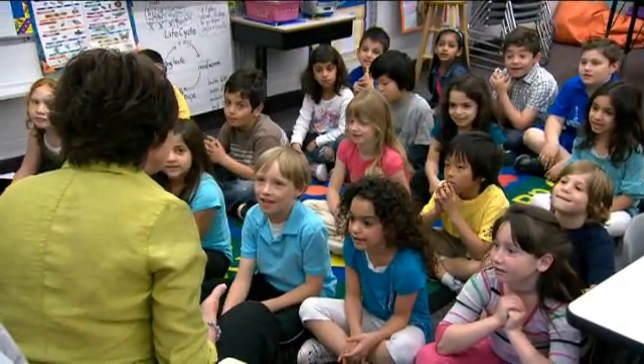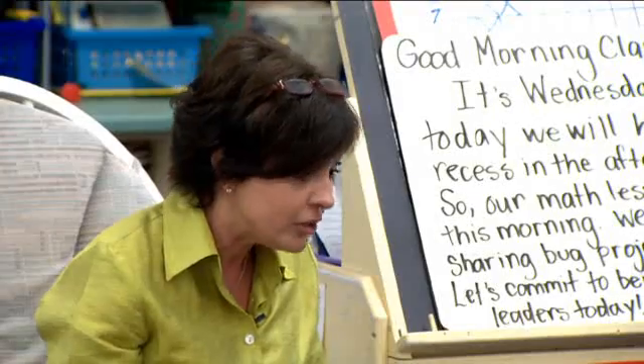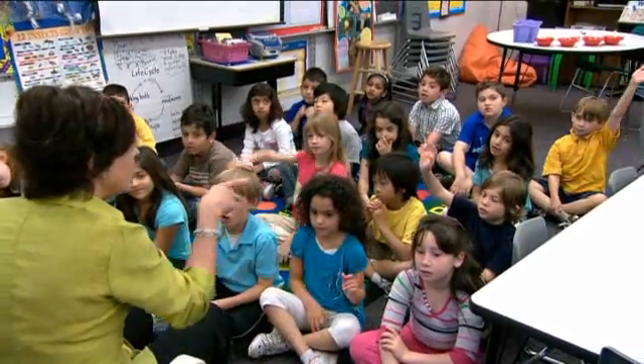Did he fairly share with me? No, he didn't. Well, today, boys and girls, we're going to learn about fair shares and about having things equal on each side. What do you think that means to be equal? Like split things.